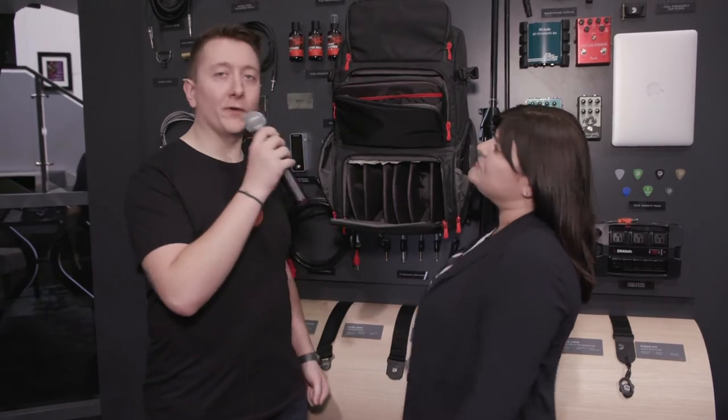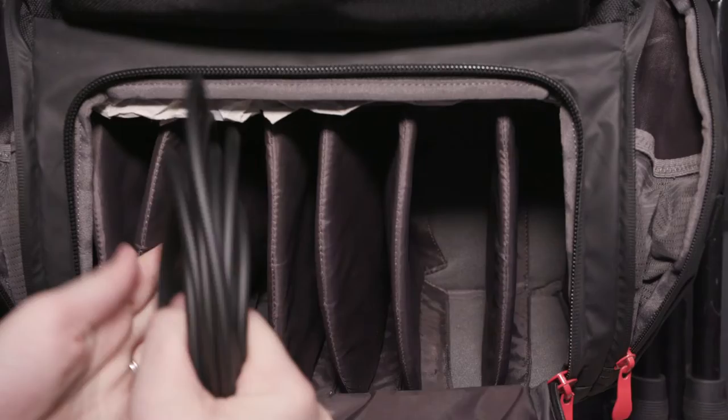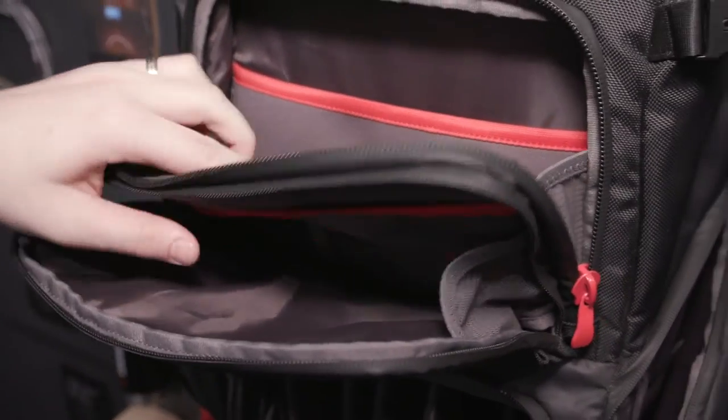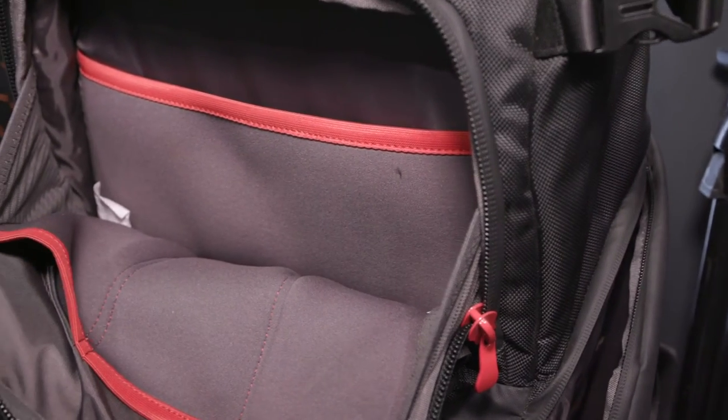Sure thing. New for 2020, coming out this early spring, is our gear transport bag. It features a cable management system, microphone slots, and internal inside pockets where you can put anything such as stomp boxes, a DI, a drum module, anything you may have.